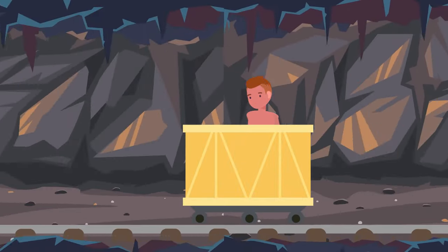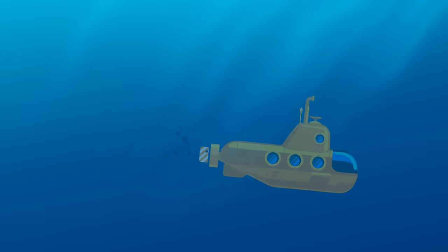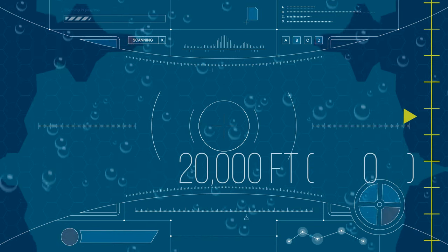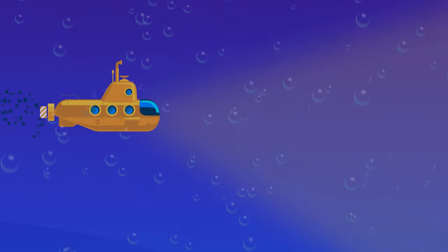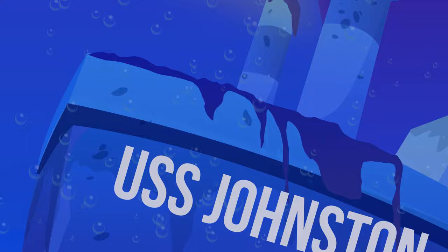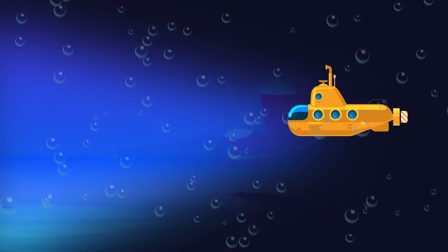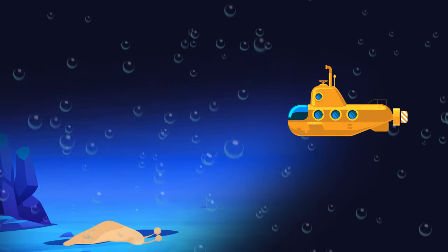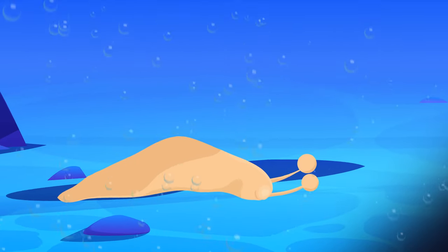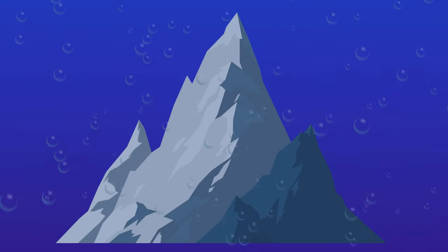At thirteen thousand-one hundred-twenty-three feet, here would be the end of the deepest mine in the world — the Mponeng Gold Mine in Africa. But you still have deeper places to go. At twenty thousand feet, here you can see the deepest debris of an old ship — the USS Johnston, which sank more than 70 years ago. You can still clearly see the number 557 on its bow. At twenty-six thousand-two hundred feet, in this total darkness you'll find the deepest fish in the world — the Mariana snailfish.